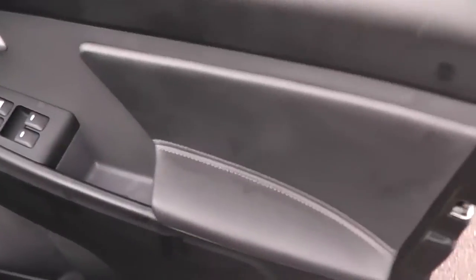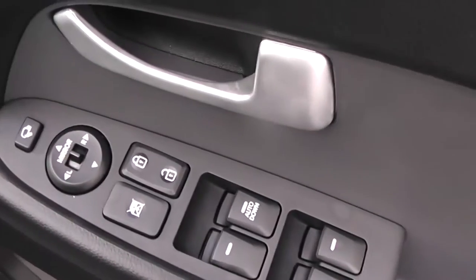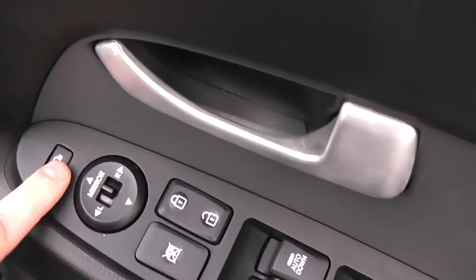Moving to the front now, with the same leather finish on the door panel. The driver has full control of all the electric windows, and there's also a child safety lock for the rear. The electric wing mirrors are electrically heated and foldable.